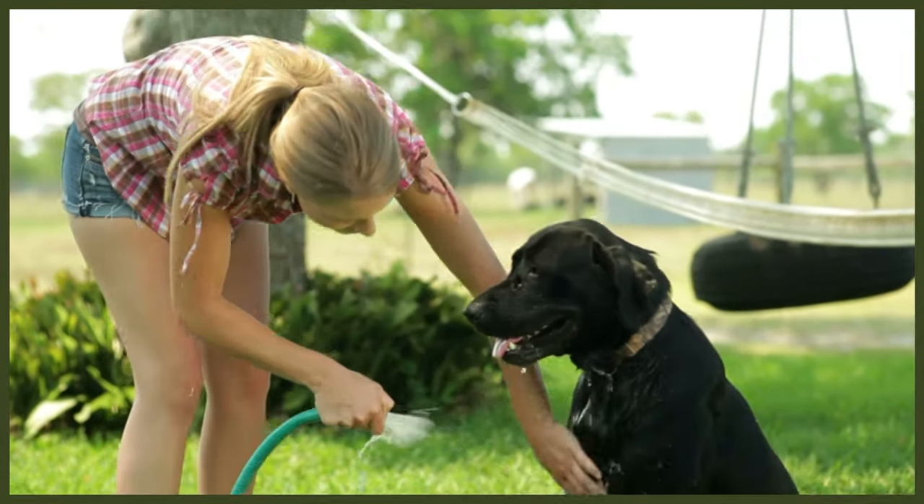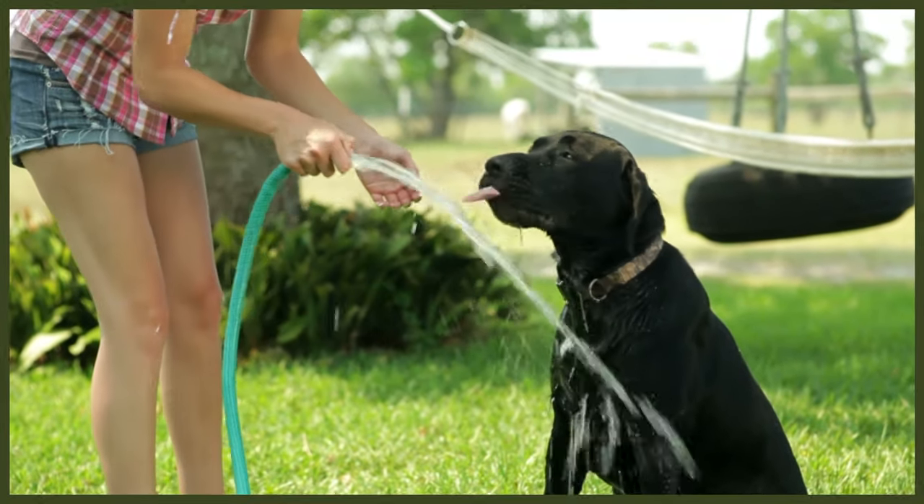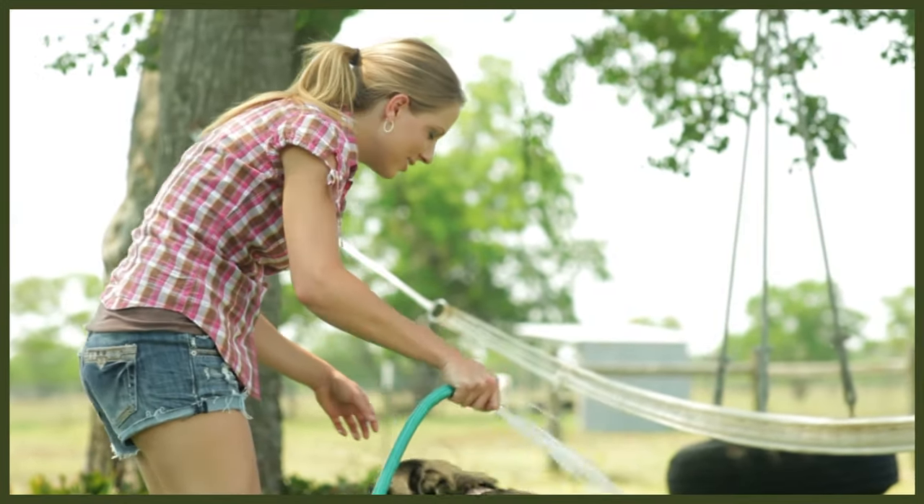On the Labrador side the breed is split in two where one line is directed to hunting while the other is more about the exterior and dog shows. The Spring Espaniel is more thoroughly a hunting dog but both breeds work just as well as an active family dog.